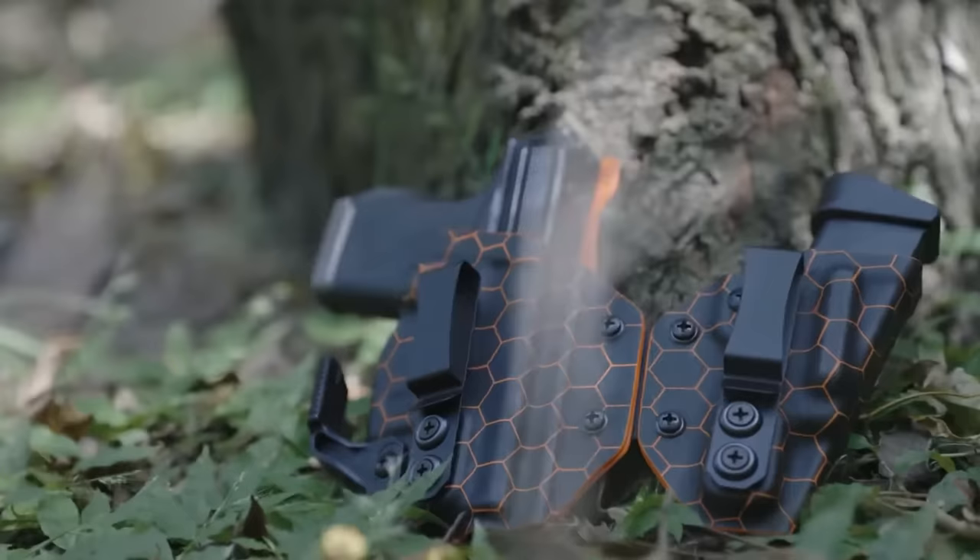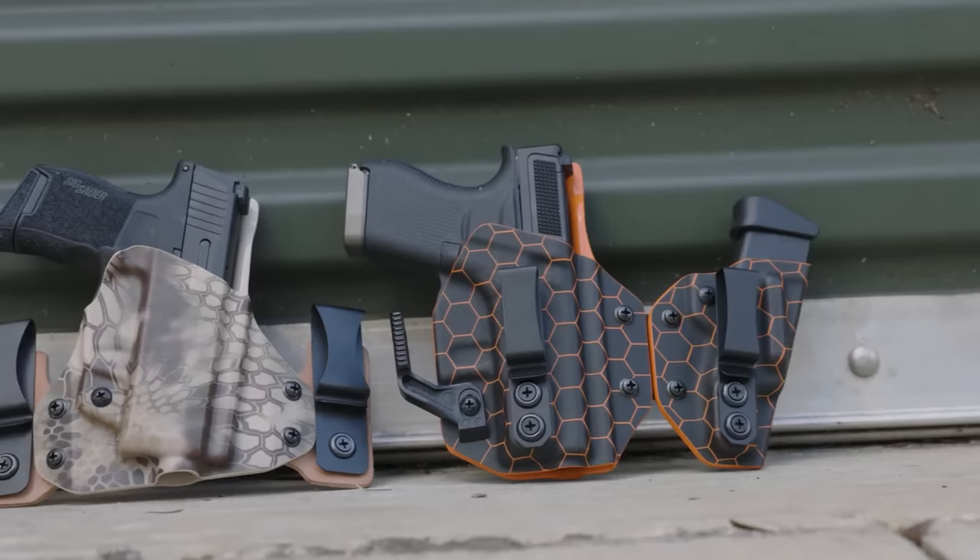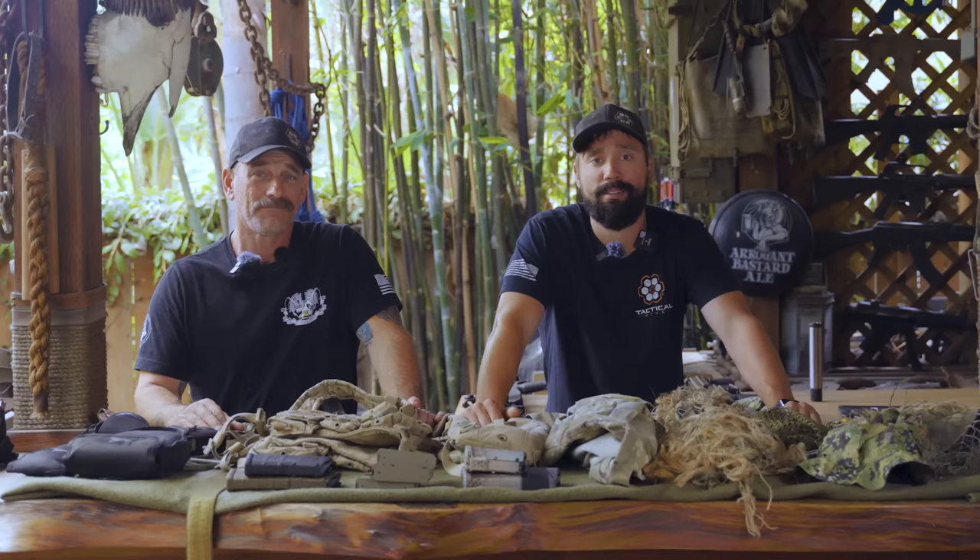Today's video is brought to us by Vedder Holsters. Vedder Holsters are made in the USA. If you own a handgun, that handgun needs a place to go — if you're not shooting it and it's on your person, that's called a holster. These guys can set you up with pretty much any make and model you can think of. Check them out in the description below. We use them here on the channel for making content as well as in our classes, both force on force and live fire.